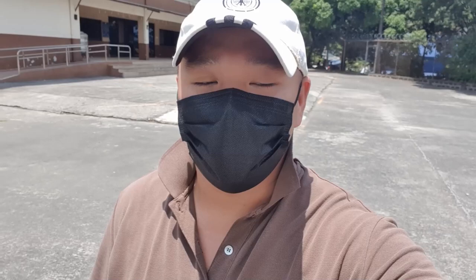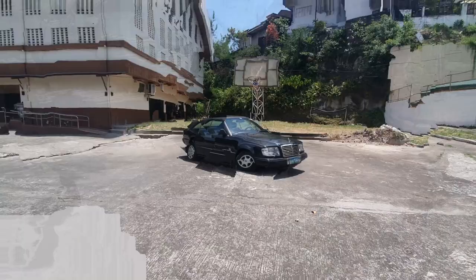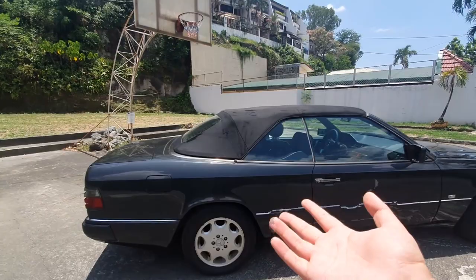I want to introduce you guys to my brother's A124 Cabriolet, which is an E320 from 1995. It's not that old actually — we tend to call it a classic for car enthusiasts. It's a great car. As you can see, it's a soft top, which isn't really recommended in Filipino weather because it's really hot.